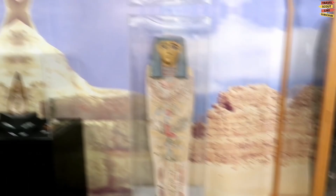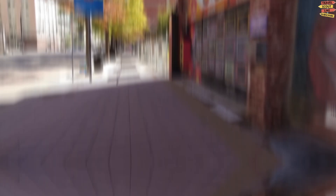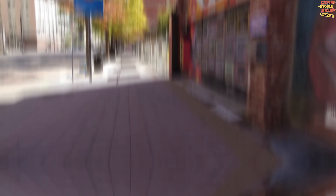The Museum of World Treasures is a unique museum in Wichita featuring a vast collection of artifacts and exhibits from various time periods and cultures, including ancient Egypt, Greece, and Rome, as well as medieval Europe and the Wild West. The museum also has a collection of fossils and dinosaurs, including a Tyrannosaurus Rex skeleton and a Triceratops skull. Visitors can see minerals and gems from around the world, as well as a section dedicated to ancient weapons and armor.